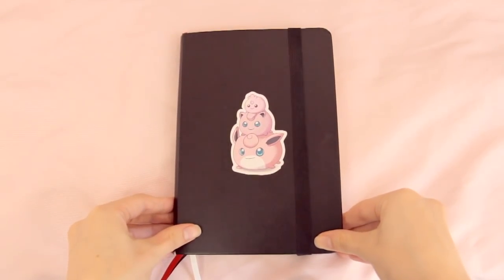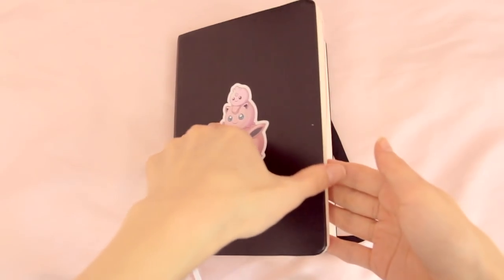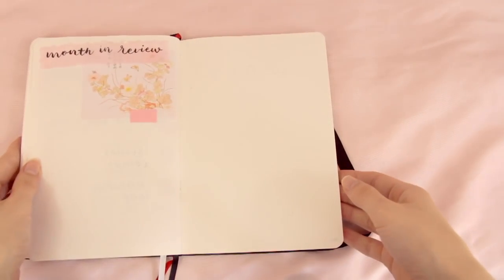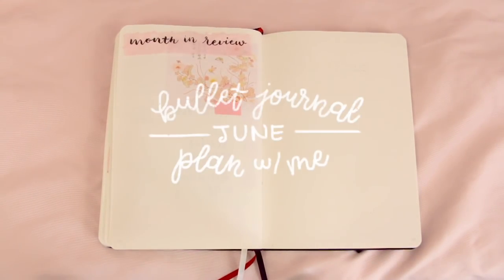Hi friend! May is already coming to a close and the sky is starting to show signs of a summer sun. So today I invite you to get out your bullet journal and plan for the month of June with me.